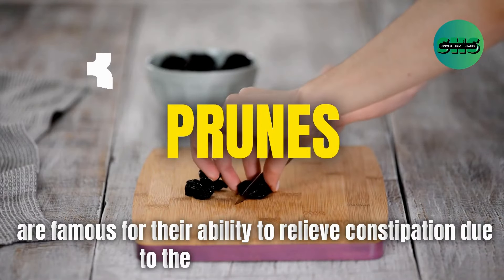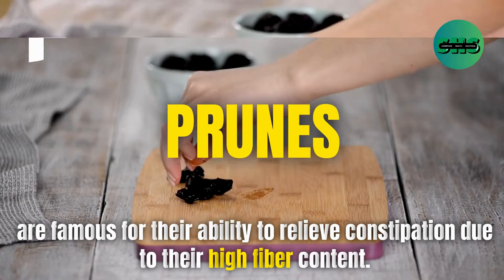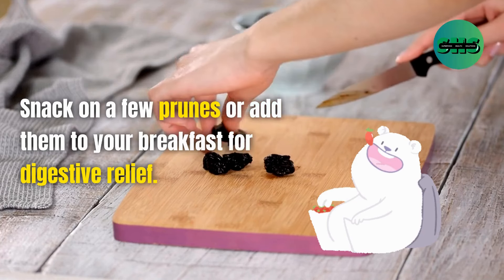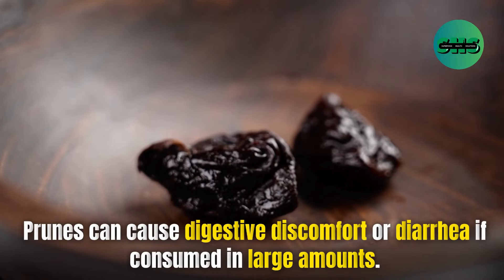53. Prunes are famous for their ability to relieve constipation due to their high fiber content. Snack on a few prunes or add them to your breakfast for digestive relief. Prunes can cause digestive discomfort or diarrhea if consumed in large amounts.